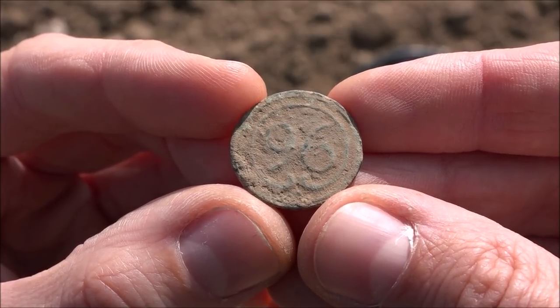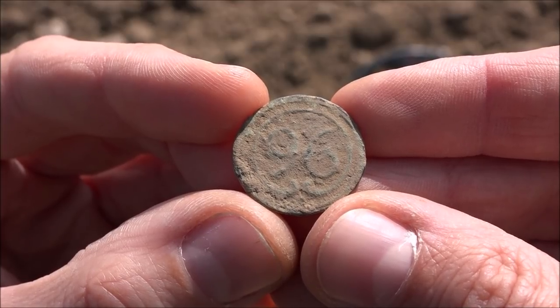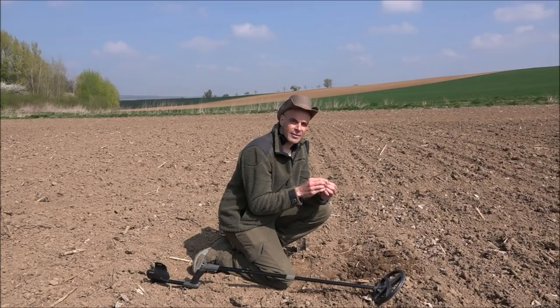Maybe I can find out a bit more history and background — that would be great. Finds like these tell a story and that's why they count among the most exciting finds for me. It's not about gold and silver all the time. The information is the most exciting part for me.